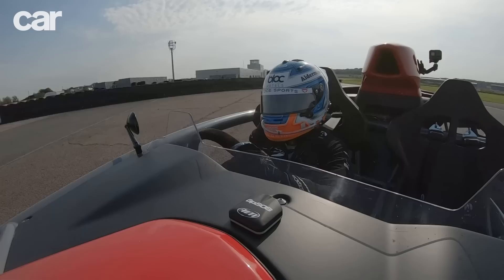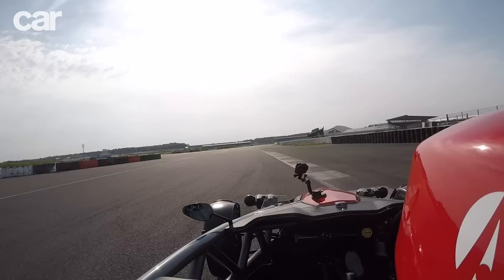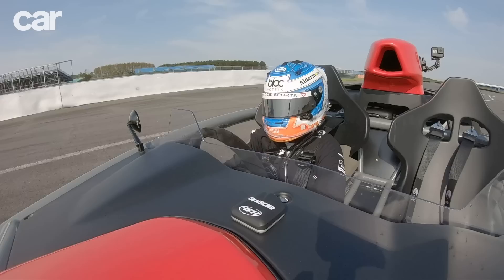Jamie starts in the Aerial Atom 4. It's lower, stiffer, and wider than Atoms of old, but it still looks great — like a rolling cutaway drawing. The Atom 4 uses the turbocharged engine from the Honda Civic Type R. Atoms of old had supercharged engines in the high-end models with an amazing high-pitched scream, and we thought that might have gone missing from this new turbocharged version. But it still sounds amazing.